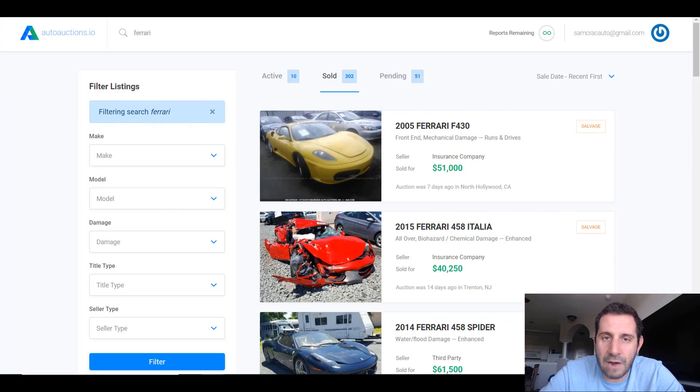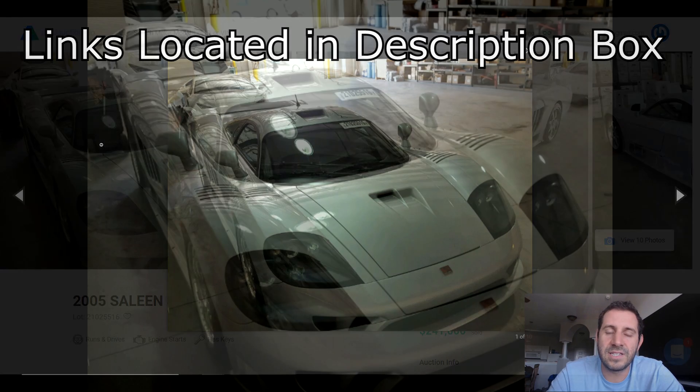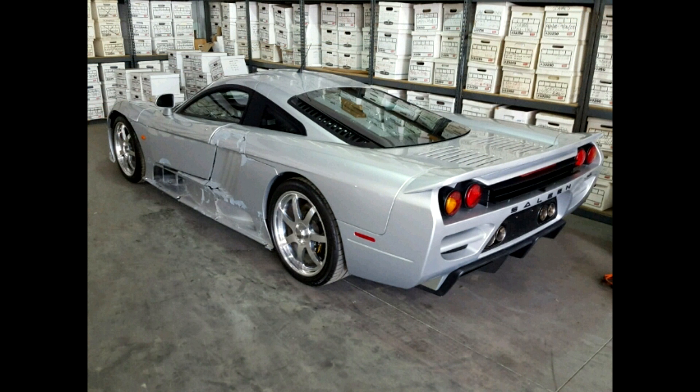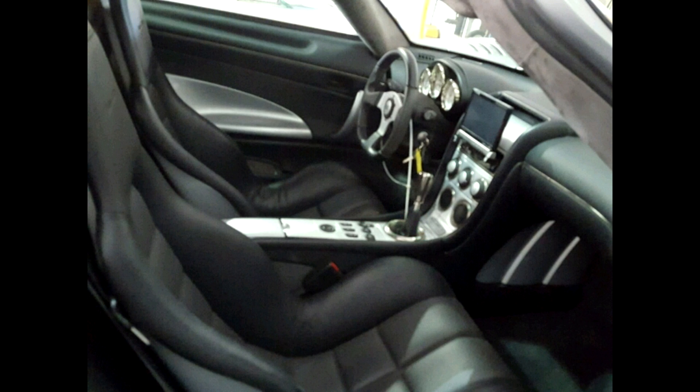Before we get to number five, we have to talk about an honorable mention: the 2005 Saleen S7. This is literally the sixth most expensive car to ever sell at a salvage auction, but it didn't make the list for two reasons. Number one, it wasn't offered for sale by an insurance company, and number two, it actually retained a clean title. The person responsible for the damage likely opted not to run it through insurance and instead sold it through the salvage auto auction.